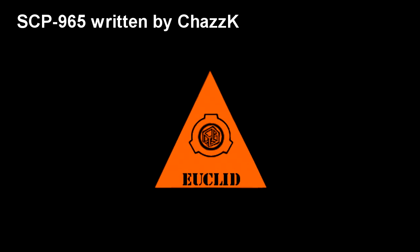SCP-965-1. Item number SCP-965. Object Class: Euclid.